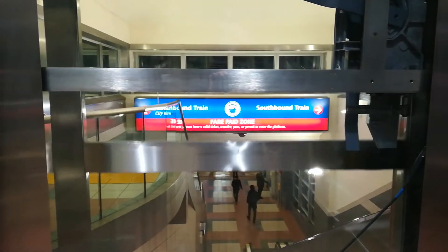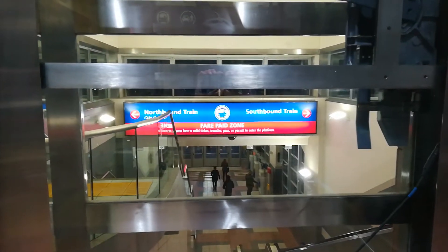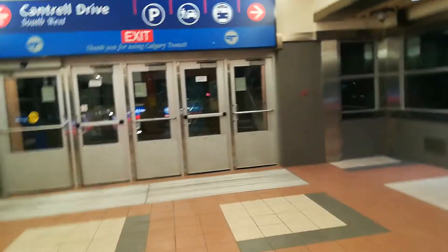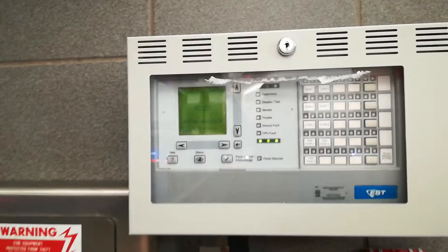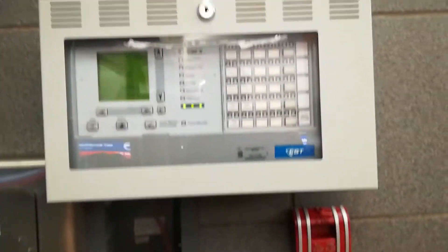Let's go to two and look right here. There's a B.O. at the end of the station. It's relatively small. It's got a nice overpass to it. There's a McLeod Trail right there. Here's the fire alarm panel.